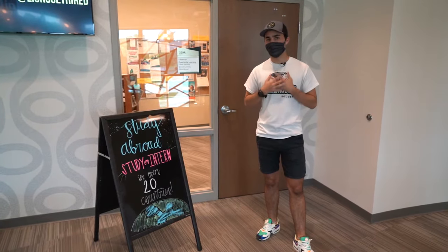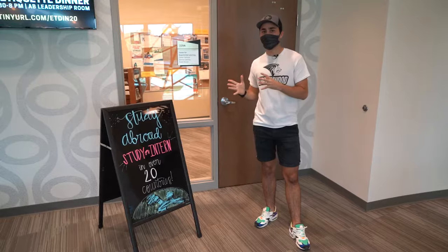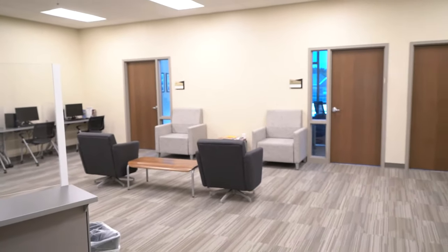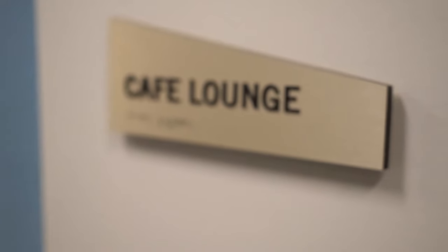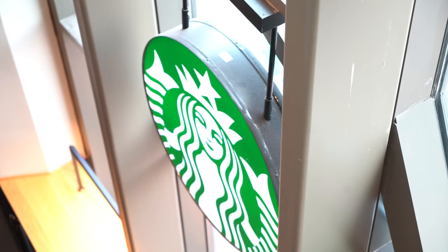Over here we have what I would call the most important office on campus — Career Services. This office will help you get a job either while you're a student or once you graduate. They help with your job search, have connections with many companies in the St. Louis area, and will help you build your resume and cover letter. If you ever need to practice an interview, you can come here. Every semester they host a career fair where more than 100 companies come to campus so you can network with recruiters and give out your resume. They also have business attire available if you forgot yours back home so you can go to your interview.